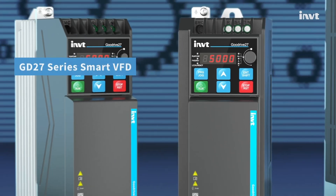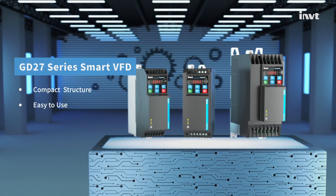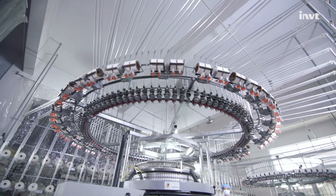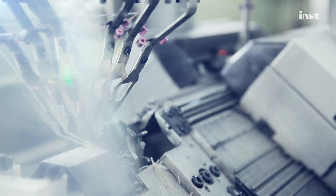GD27 is a newly designed smart VFD with compact structure, easy to use, excellent performance, and rich functions. It can be configured flexibly according to customers' needs, and widely used in the mechanical transmission OEM market.